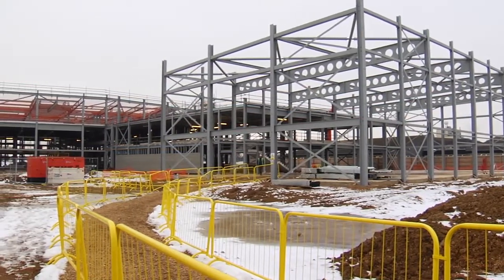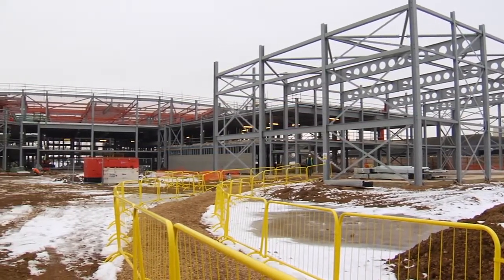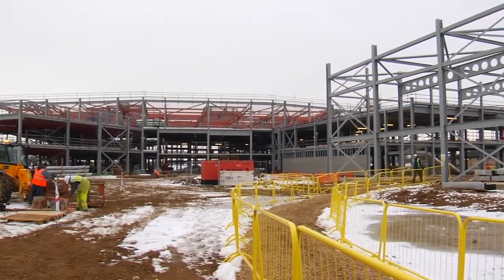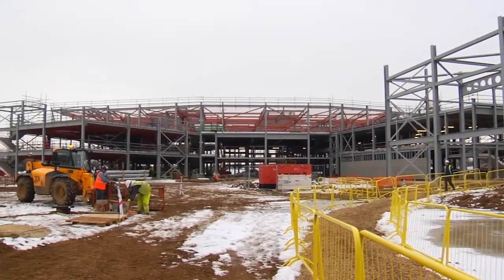We've started structural toppings, which are in progress at the moment. As you can see behind me, nets are in place ready for the roof decking. We've got the METSEC going up in place and SEM boards going on.